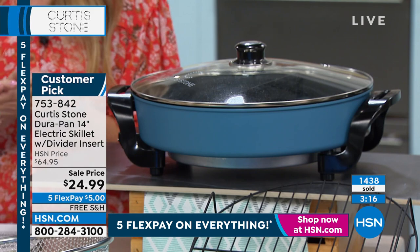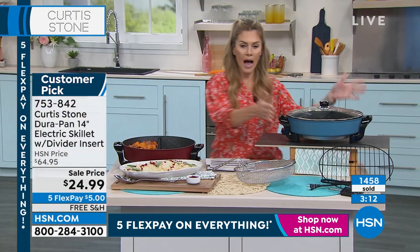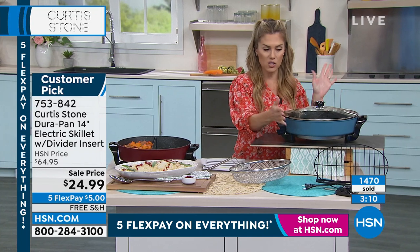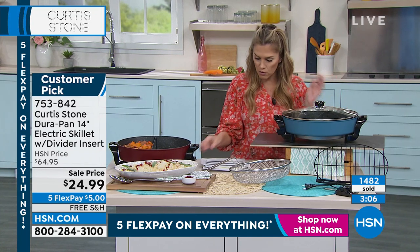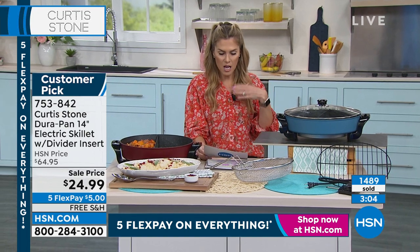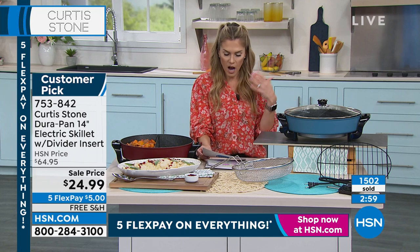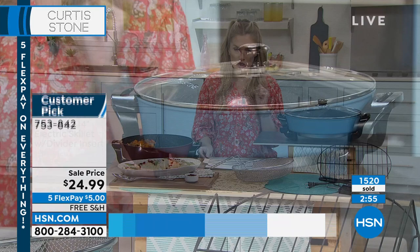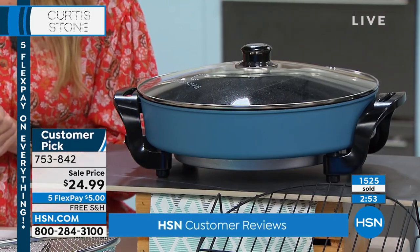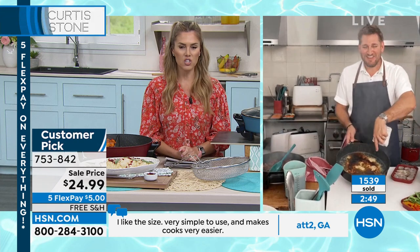We didn't bring in a lot of these — we knew every single one would be spoken for. Three minutes to sell-out. I'm down to my final turquoise — the remaining quantity is in turquoise only. The customer pick reviews — hundreds and hundreds — people say the size, how simple it is to use, makes cooking easier. A keeper, great at home and great for traveling in the RV.